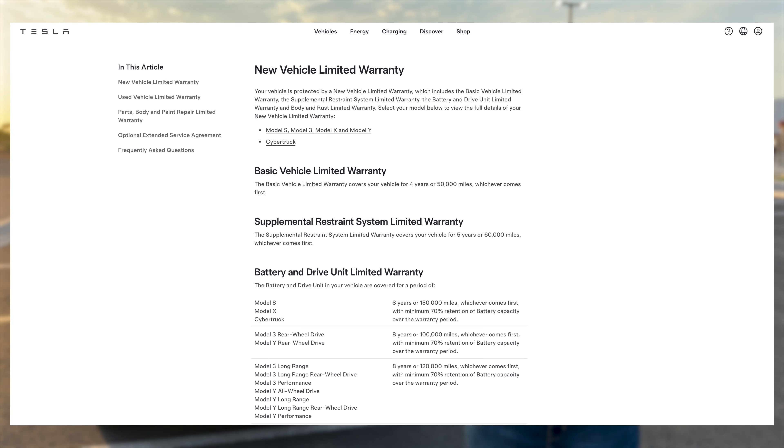All Tesla cars come with a 4-year, 50,000-mile bumper-to-bumper warranty. For the standard range cars, you also get an 8-year or 100,000-mile battery and drive unit warranty. On long range and performance cars, it's 8 years and 120,000 miles.